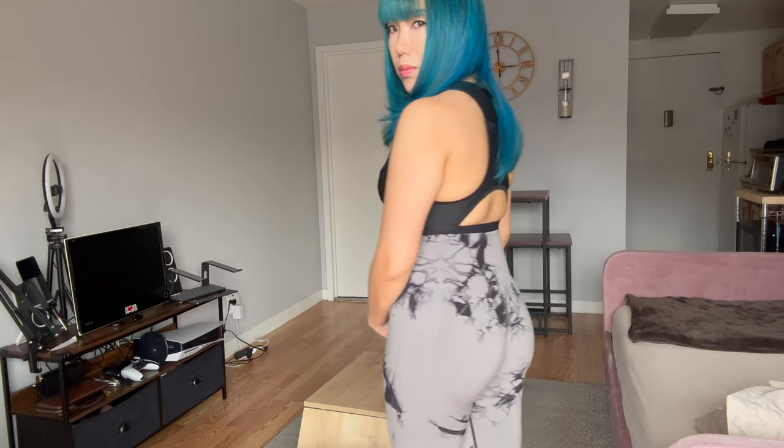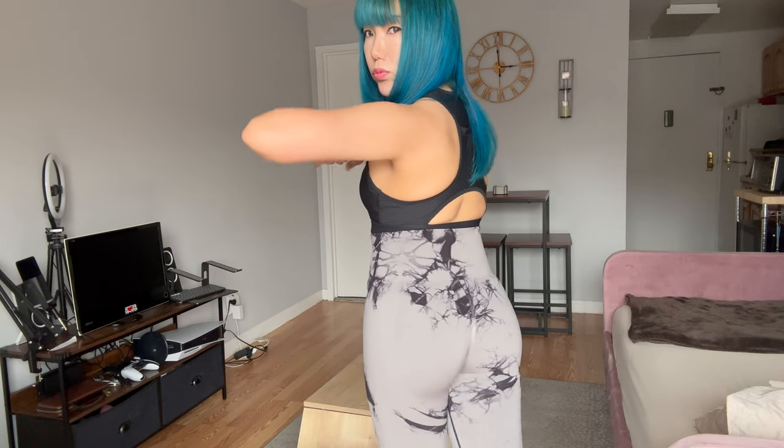So I'm wearing another one of the colors from that set of three — it's gray and black. For some reason this one doesn't feel as tight as the other one, which I like because it's just more comfortable. It doesn't have pockets — I forgot to mention that. Squat-proof. I really love it, it's so cute.